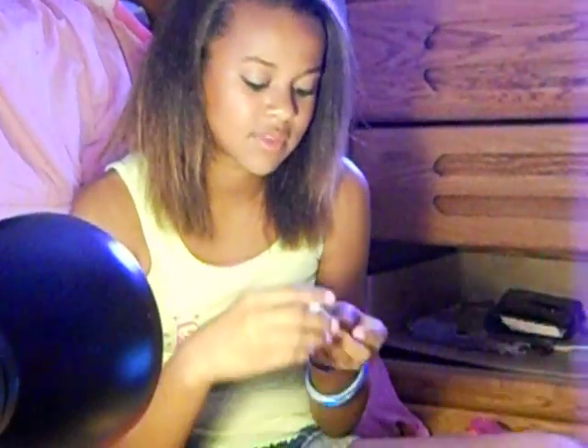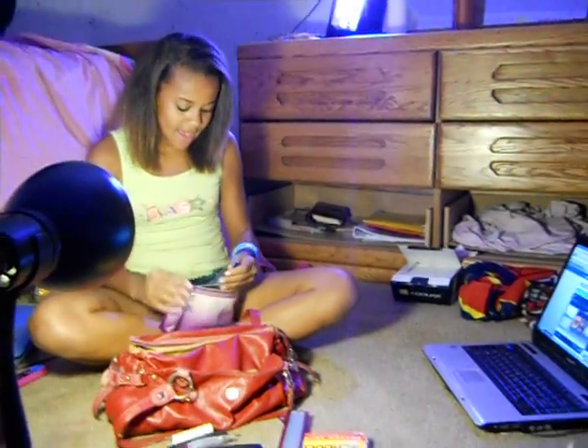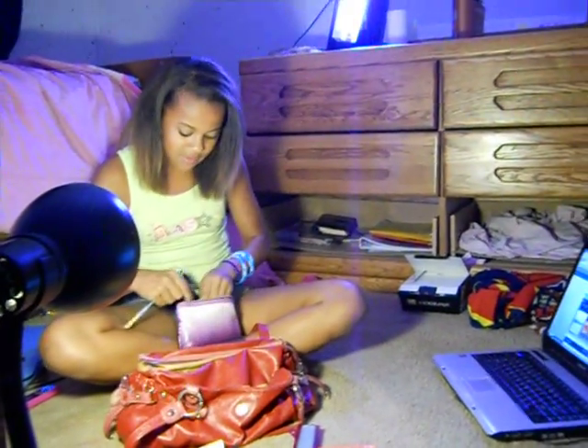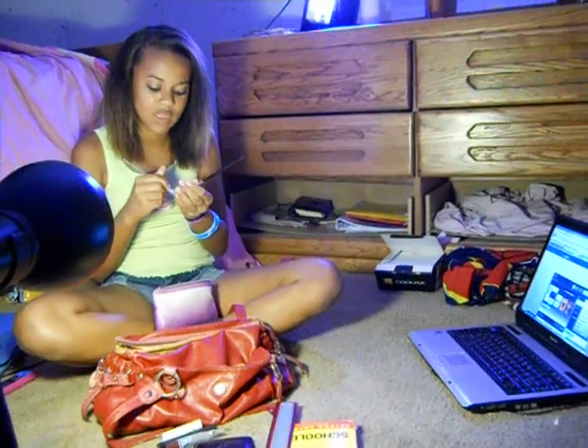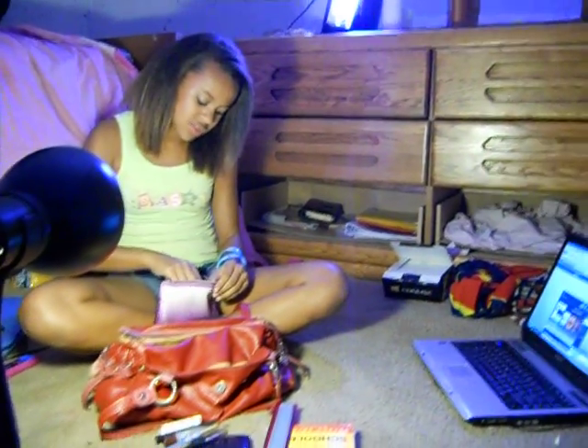I also have this NYC liquid eyeliner, a cookies and cream Lip Smacker — I love them. Then I also have a couple of extra little brushes in here so I can just touch up on my eyeshadow whenever I need to.